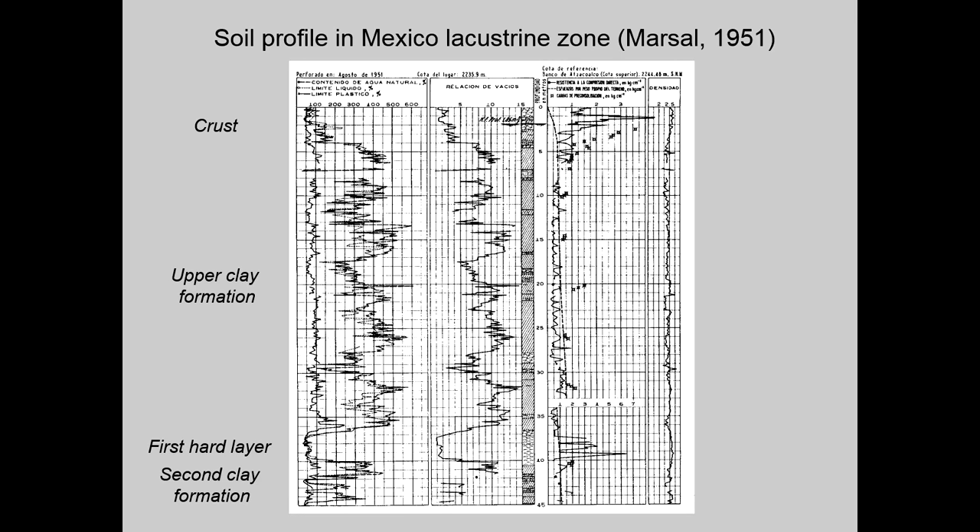This slide shows a soil profile in the lacustrine zone of Mexico City. Typically, a dried material layer is found at the surface, overlying the thick upper clay formation. A few silty and sandy lenses are found within the clay, but the first really hard layer — about 2 meters thick — is found at a depth of about 30 meters. A second clay formation, 5 to 10 meters thick with a lower water content, is found below. The deeper layers, less relevant from the geotechnical engineering point of view, are simply called deep deposits.